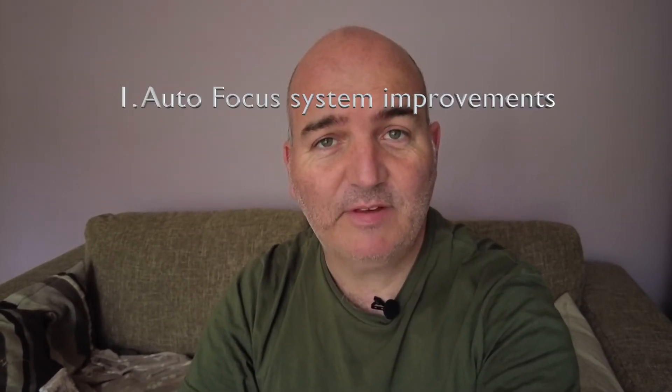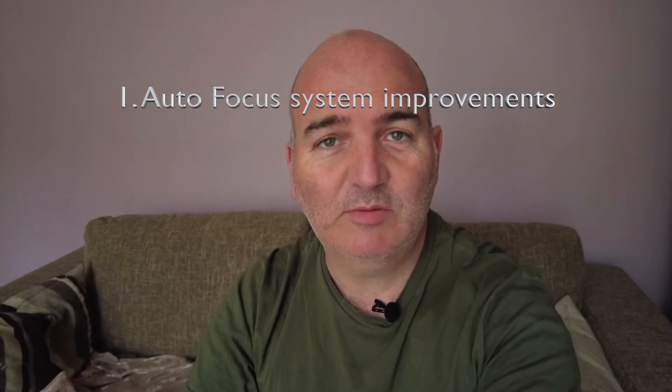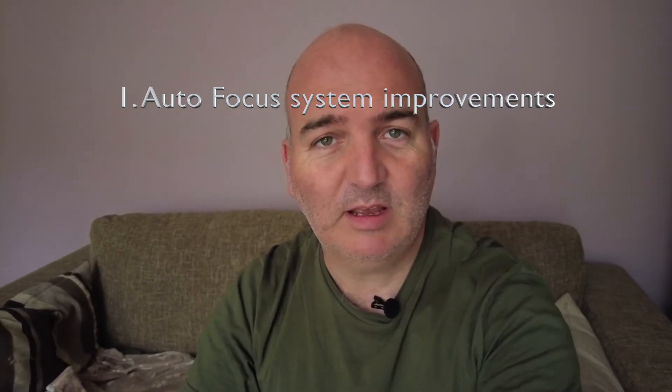On the 26th of April, all the Z cameras will be getting a firmware upgrade. For me specifically, the Z6 and Z7 are going from firmware 3.2 to 3.30. There are three main features of this upgrade, the first being improvements to the autofocusing system, which is always welcome.